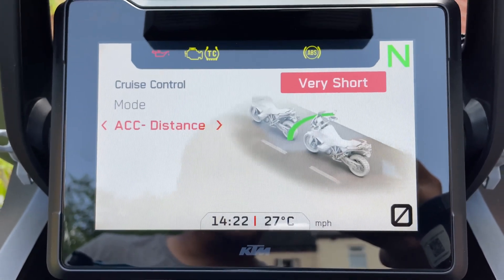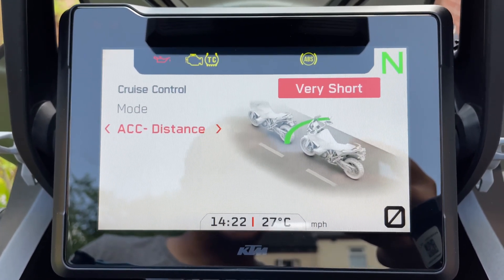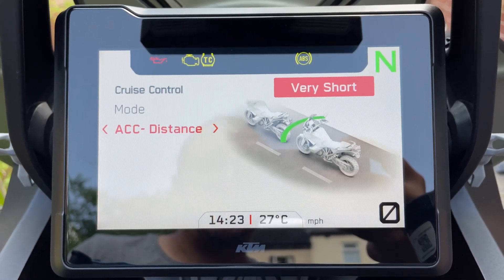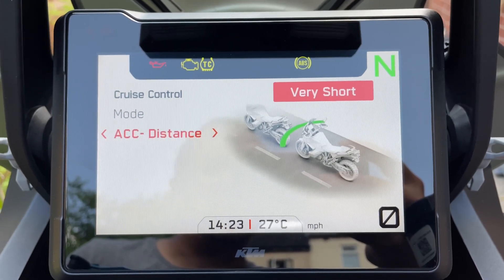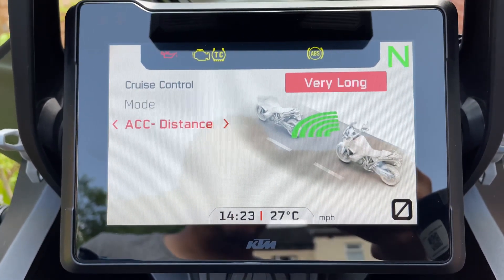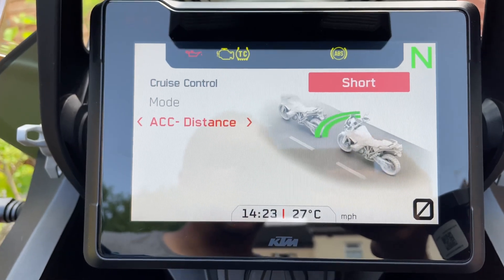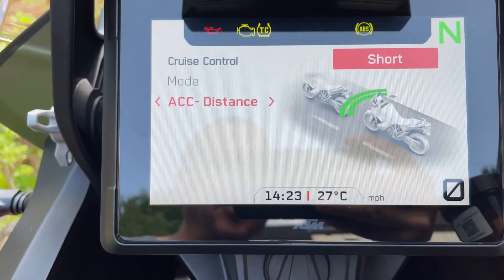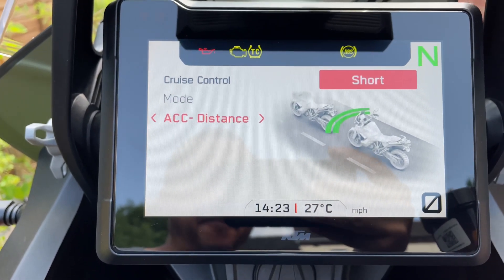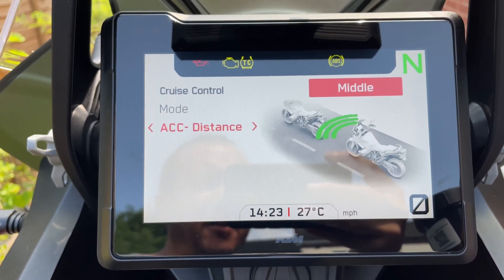Going down to the adaptive cruise control distance setting, it's very easy to see on screen — this sets your comfort level for how close you'd like to be to the vehicle in front before the cruise control starts maintaining the set distance. The options are: very short, short, middle, long, and very long. I use very short and short, because the other settings leave too big a gap and cars end up overtaking and pulling in front of you, which can be dangerous. Find your comfort setting and just leave it.